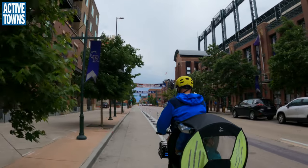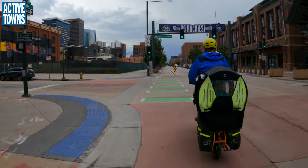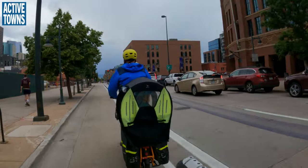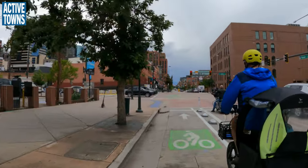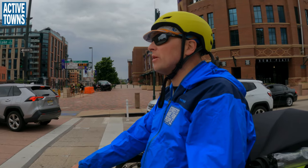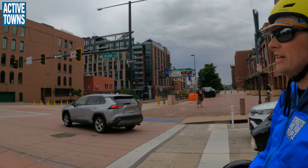Rolling past Coors Field here — Colorado Rockies baseball team. What a great addition to the downtown network. We had a couple of protected bike lanes on the other side of downtown, so it's nice to have some to connect down here. And just like last year, the year before, they put in protected bike lanes on 18th and 19th up here. We'll take it straight to the train station.